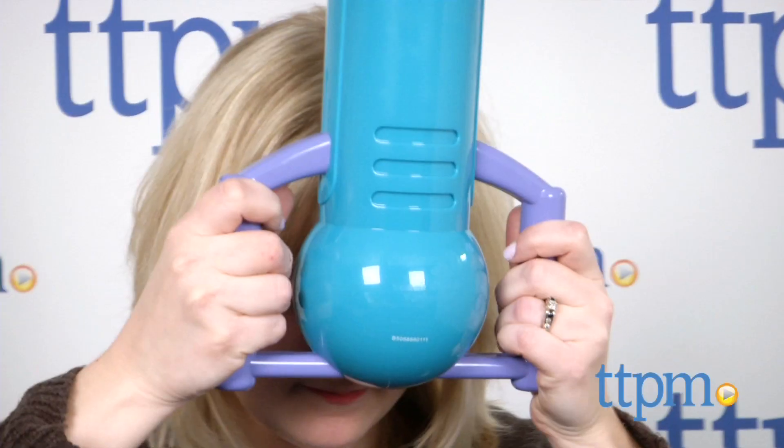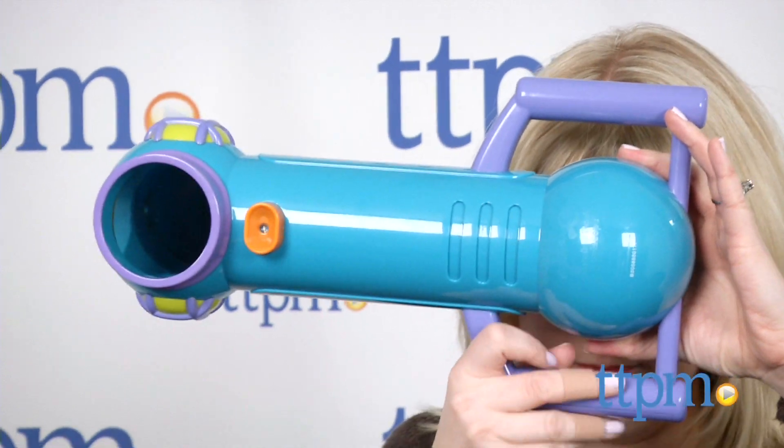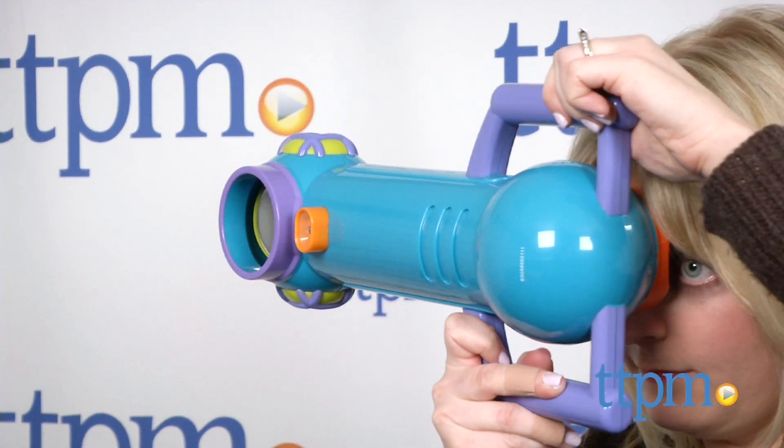The Sneak and Peek Periscope can be used vertically or horizontally. It requires two AAA batteries, which are not included.